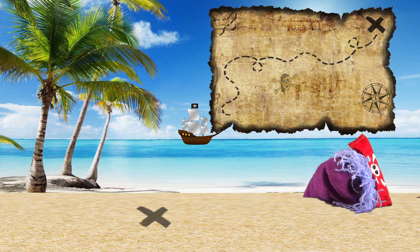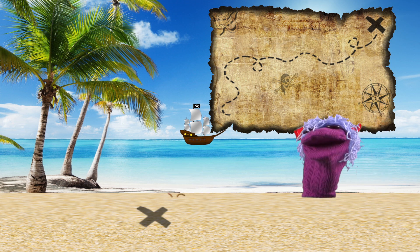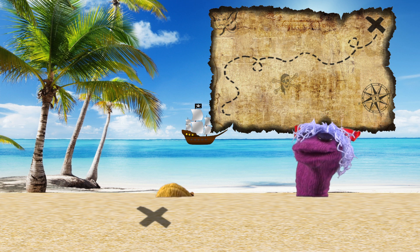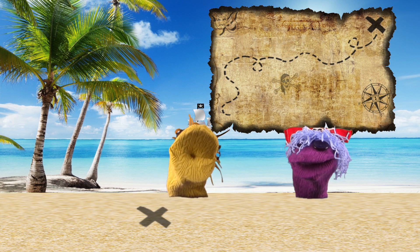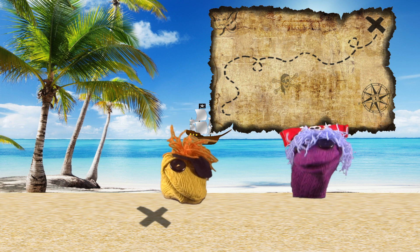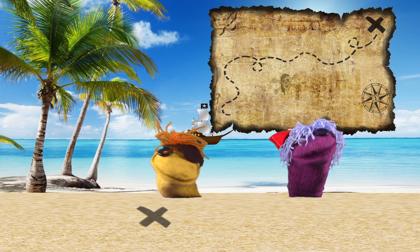Sparky! Captain, Captain, where are you? Down here! Captain, I found it! The pirate treasure! Shiver me timbers, Sparky, you sea dog. You found the treasure. Pass the treasure chest up to me.